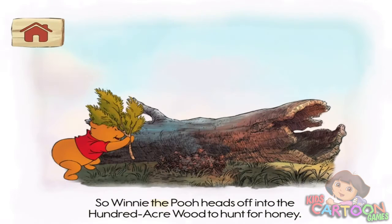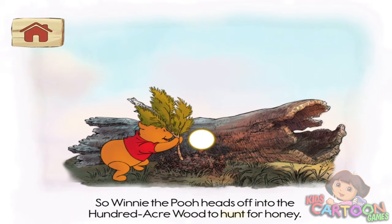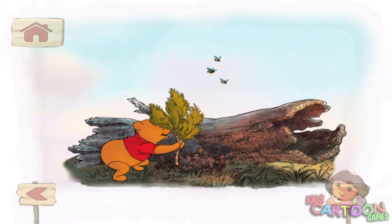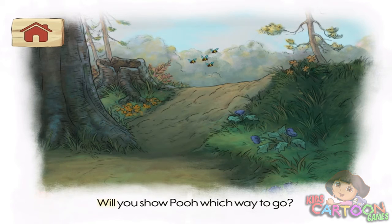So Winnie the Pooh heads off into the Hundred Acre Wood to hunt for honey. Mmm. Where there are bees, there's usually honey. Pooh comes up with a plan to follow the bees. Pooh says, will you show Pooh which way to go?